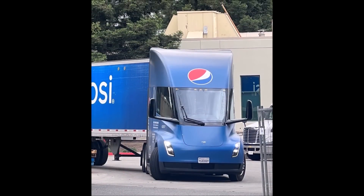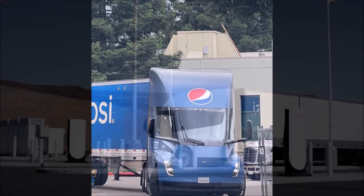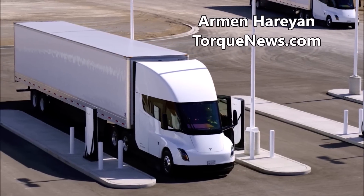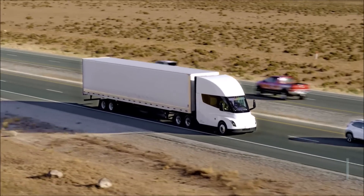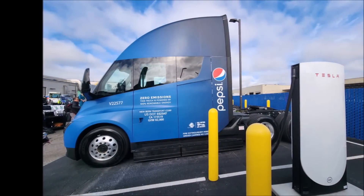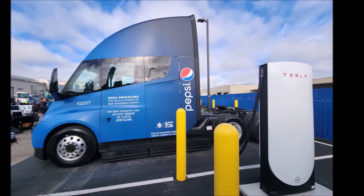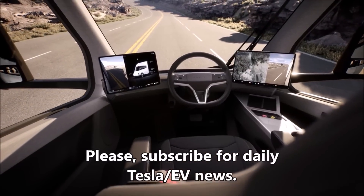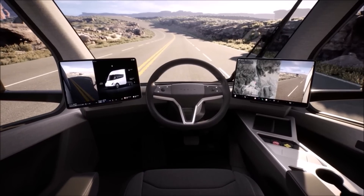Truckers have started to review the Pepsi Tesla Semi, and they find some very interesting things, especially a main issue with the center seat. There is an interesting discussion on Reddit about the Pepsi Tesla Semi truck, which hit the road a few weeks ago. Pepsi received them back in February or March — they are like $250,000 a piece, which seems very reasonable given modern ICE semi and electric vehicle costs. Truckers are concerned about Tesla Semi's center seat.